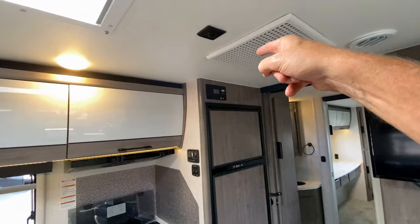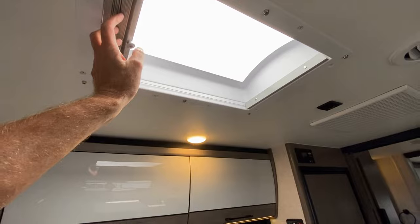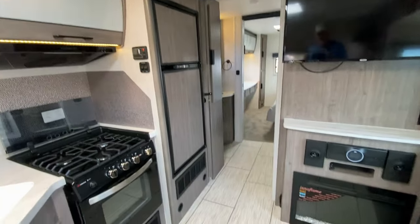Refrigerator and freezer. Your solar panels there, and a skylight. We also have the control to close that off, but I want to have as much light in here to show you all the goodness.